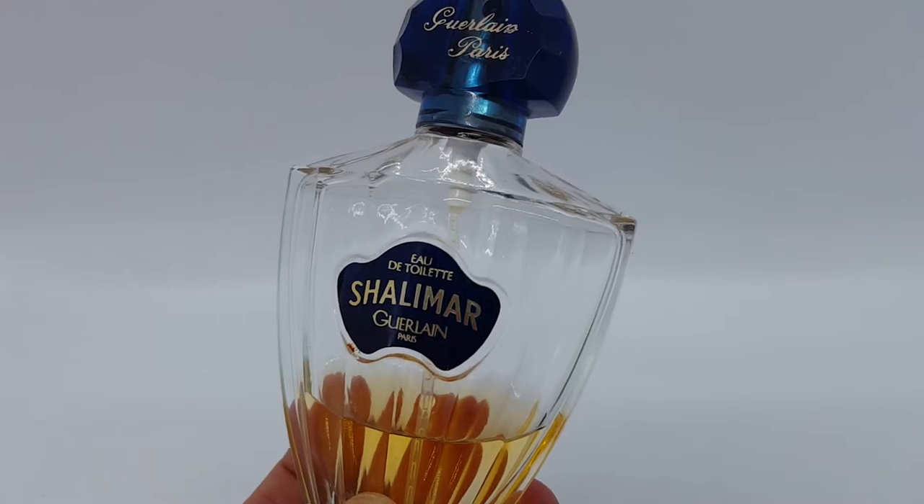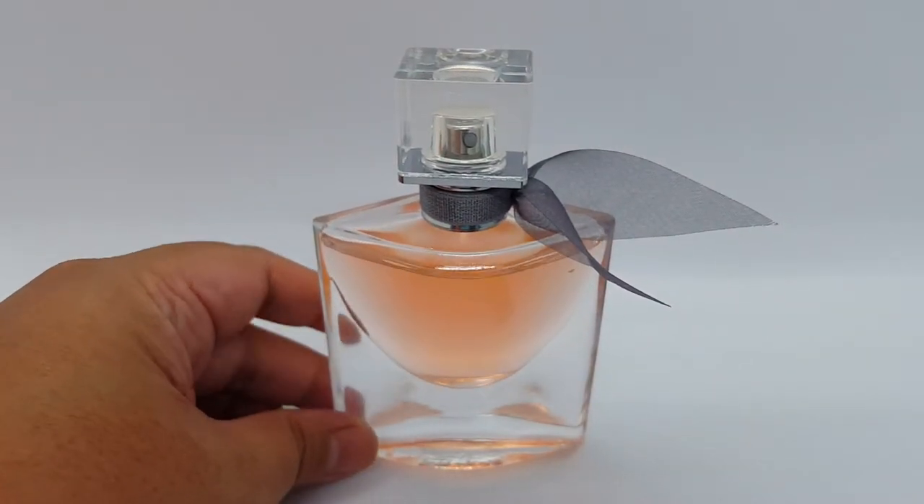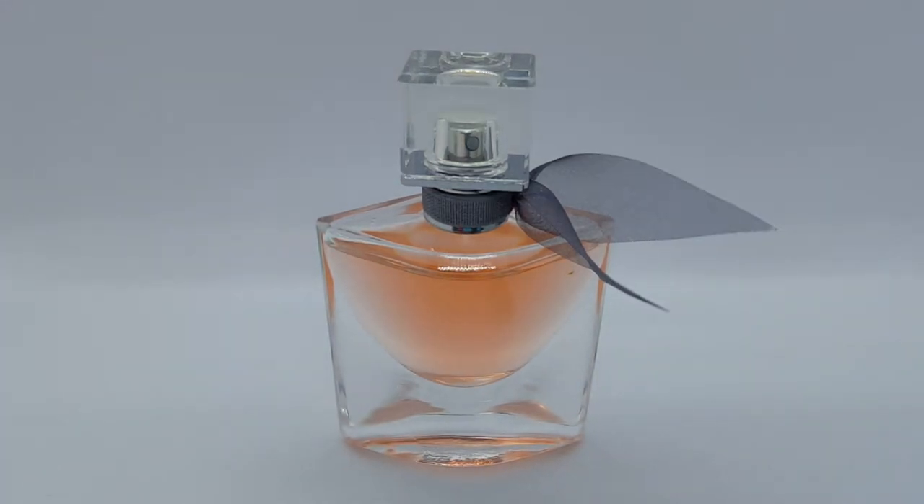This is La Vie Est Belle from the House of Lancôme. I have talked about this perfume before in another video, so this is pretty much going to be an update. La Vie Est Belle is a very thick and syrupy vanilla scent — very sweet, jammy, and fruity. It has notes of blackcurrant and pear that are very juicy. I also get a strawberry-ish feeling, like a strawberry candy.